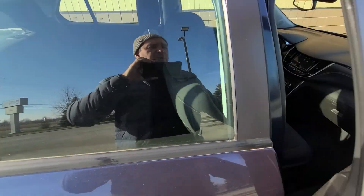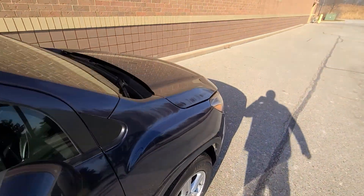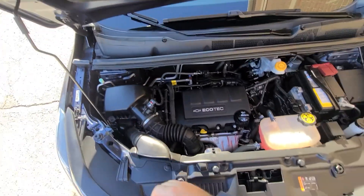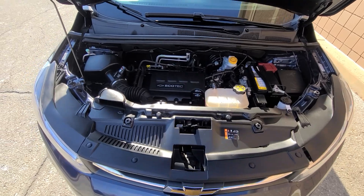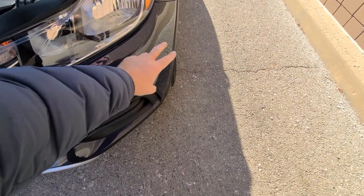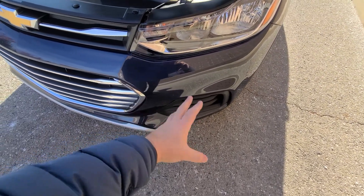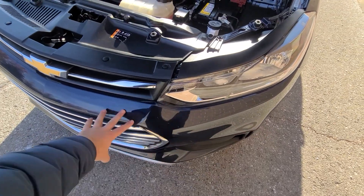We bought this vehicle from the insurance company as a total loss. The vehicle was stolen and not recovered in 30 days, so the insurance company paid it off to its previous owner and then we bought it from the insurance company. We have the original keys and didn't have to do anything major. The bumper cover was damaged, so we replaced it.